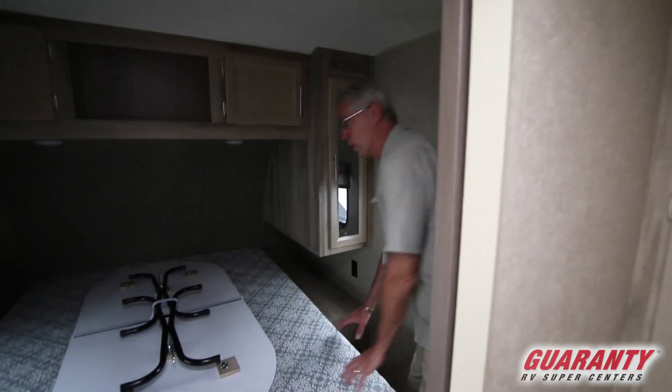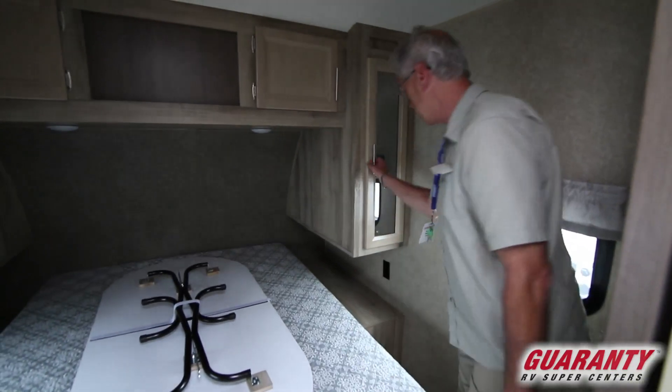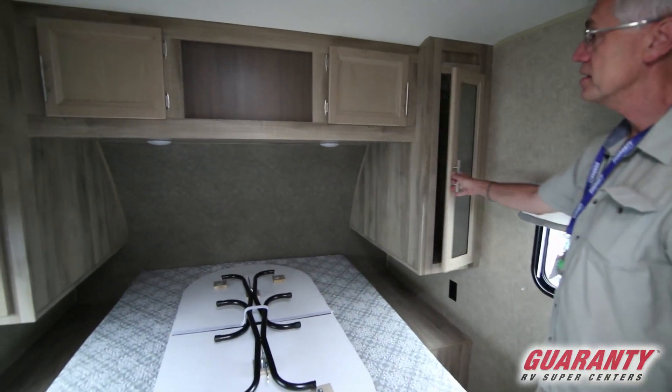In the bedroom you've got a queen walk-around bed, cabinets on both sides, and cabinets above.